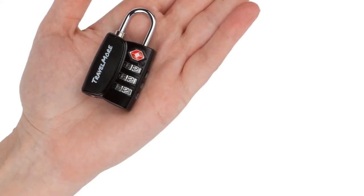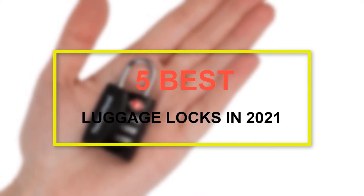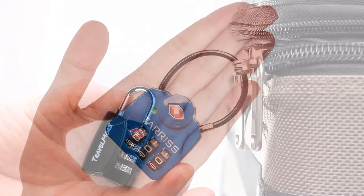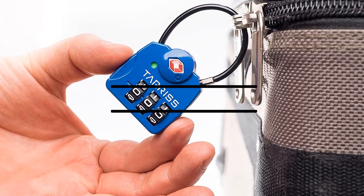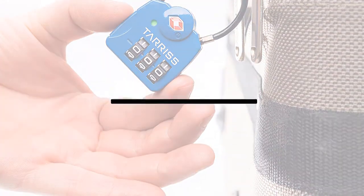Welcome to our new episode. In this episode we cover the 5 Best Luggage Locks in 2021. I made this list based on my personal opinion, and I tried to list them based on their price, quality, durability, and more. If you want to see the price and find out more information about these products, you can check out the links down in the description. Let's start the video.